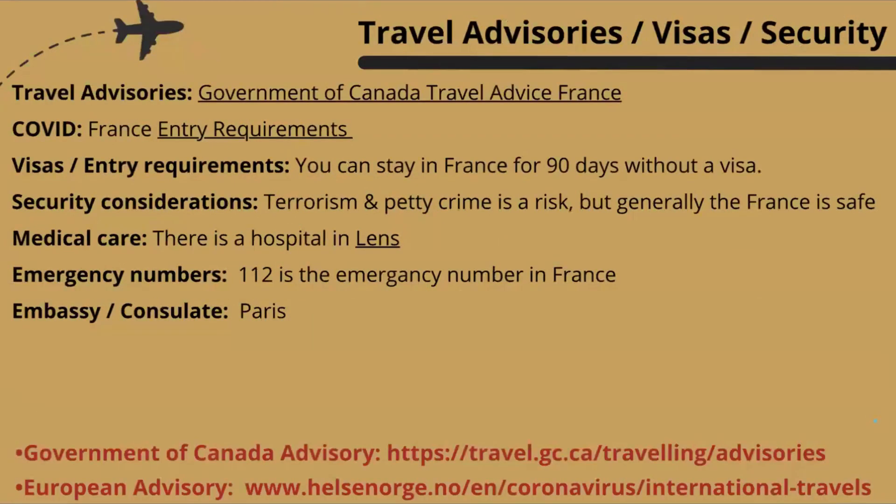Always check the travel advisories from the Government of Canada for traveling to France. COVID requirements have generally been lifted now that the pandemic is over. You can stay in France, like most EU countries, for 90 days without a visa. Terrorism and petty crime are a risk, but it's generally a safe country, especially where we're going. There is a hospital in the city of Lens. 112 is the emergency number for France, like all of Europe, and the closest Canadian embassy or consulate is in Paris — it's the only one in the country.